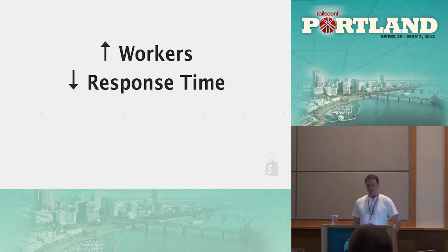We have two knobs to dial when scaling Shopify: bumping up the workers and reducing response time. Adding workers means adding app servers and database connections. Dropping down response time is a big part of what the rest of this talk will be about.